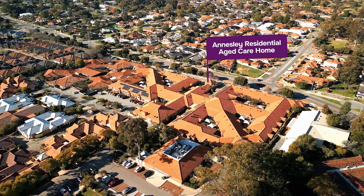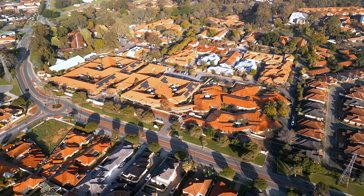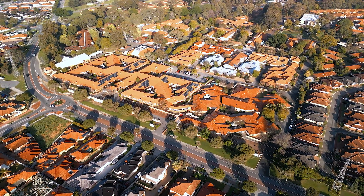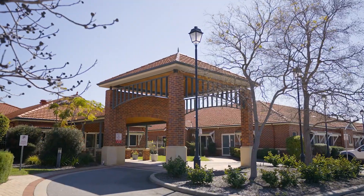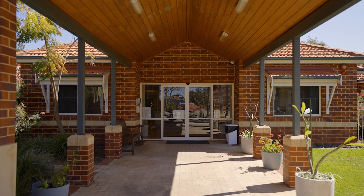A warm welcome to Juniper Annesley Residential Aged Care Home. Located in Bentley within our safe and peaceful Rothorpe campus, Juniper Annesley's warm, inviting ambience is what makes it feel just like home.